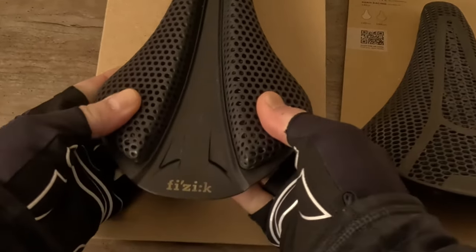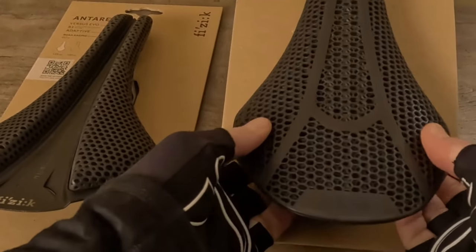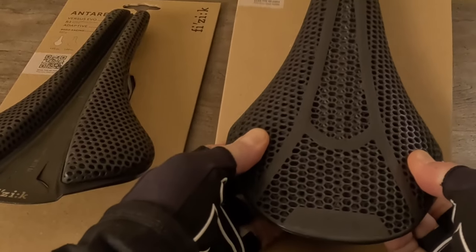Miles, Nate, and I have all been happy with the comfort and performance of our foam saddles; we tested these 3D printed models to see if we could do better and understand the new technology. Miles found the 3D printed Antares only slightly more comfortable compared to his foam Antares on long rides. Nate didn't feel there was anything transformative about his riding experience with the Vento Argo compared to his regular foam Power saddle. The amount of give in the sit bone area varies quite a bit — the Antares Adaptive and Roman Mirror feel far more cushiony than the Vento Argo Adaptive, with the Power Mirror falling somewhere in between.